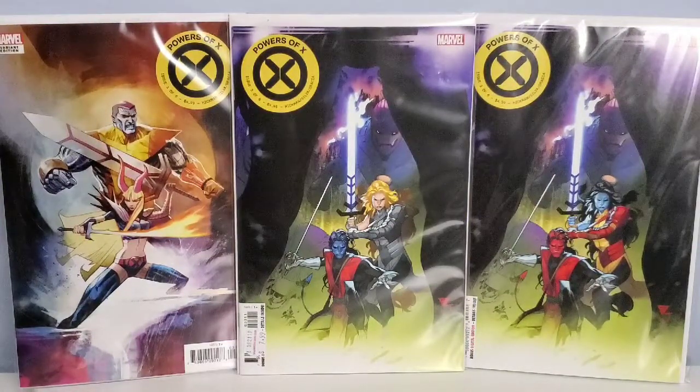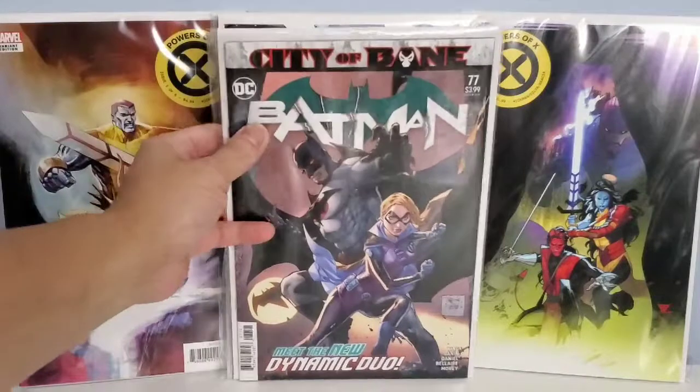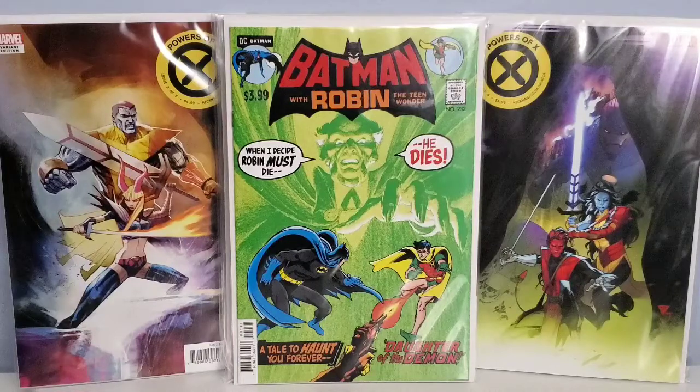Next we got DC. First, we have Black Mask issue number 1, The Evolution of Evil, by Taylor, Hamner, and Stewart — looking forward to reading this one; not sure what's going on but we'll see. Next, we got Aquaman issue 51 — this looks like Manta has a new armor. Next up is Batman issue 77 — there's a death in this issue; if you haven't heard who died, I'm not going to spoil it for you. Next, we got Batman issue 232, a facsimile edition — this is the first appearance of Ra's al Ghul. I don't have the original so I'm looking forward to reading this one. That's it for DC Comics.